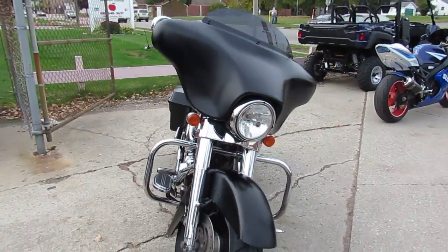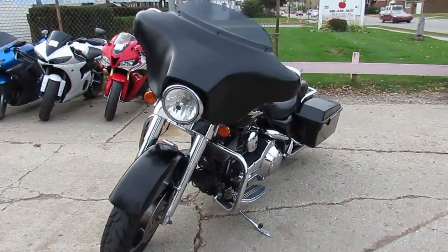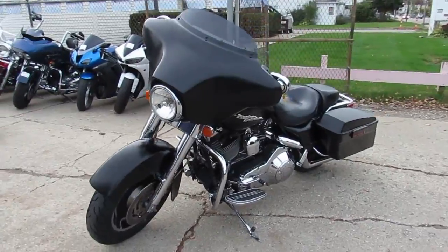Today I've got a 2006 fuel-injected Street Glide in matte black with a chrome front end, Vance & Hines exhaust, and new tires.